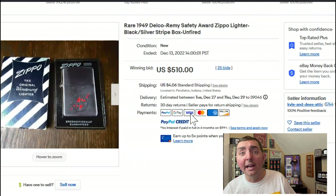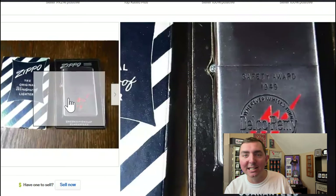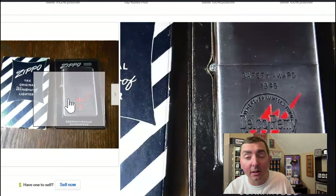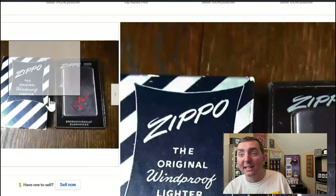Here's one — a 1949 Delco Remy Safety Award Zippo lighter in that black striped box. Yes, I can see that. Black striped boxes generally run around $500 depending on the condition of the box and what type of lighter is in there. So yes, I can see this one.